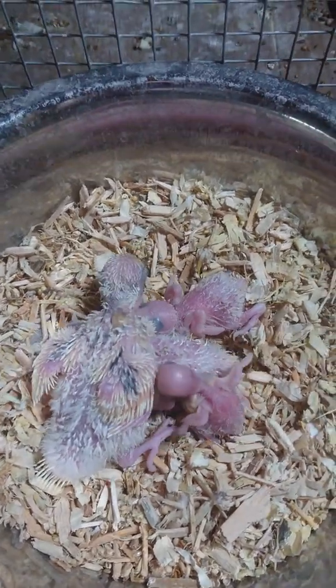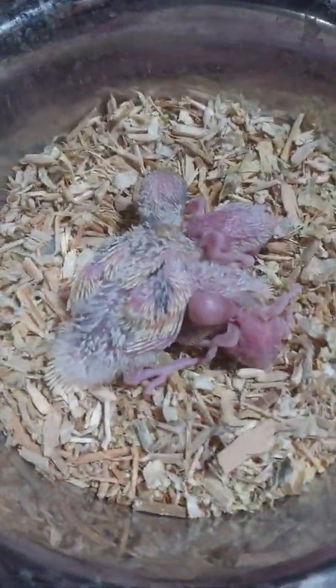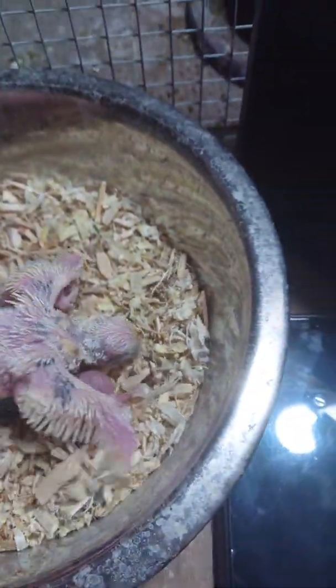Hi guys, it's Rhonda and Dect here with nest number six, a golden wing favourite. We have four babies in this nest. We did have six, but sadly we did lose two, which is very unfortunate.